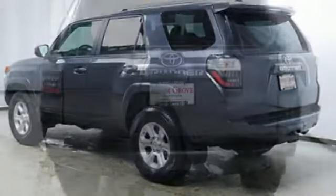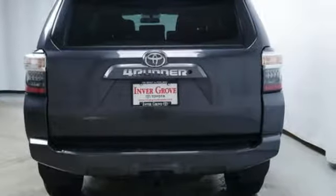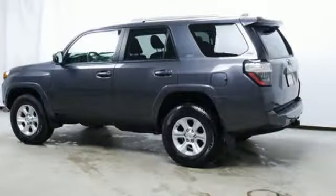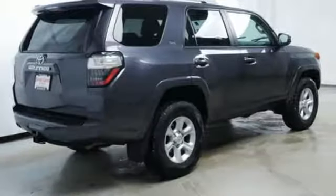Bluetooth wireless audio streaming, power heated mirrors, leather steering wheel, Bluetooth, manual tilting steering column, V6 engine, aluminum wheels, gas pressurized shocks, and automatic transmission.